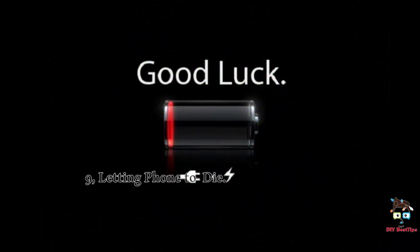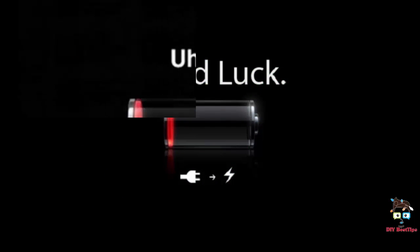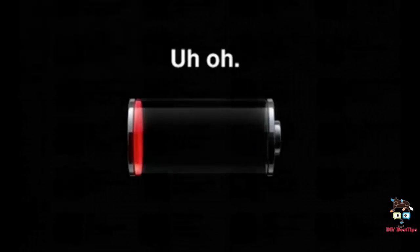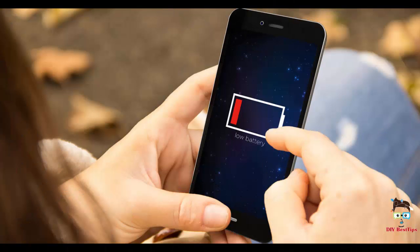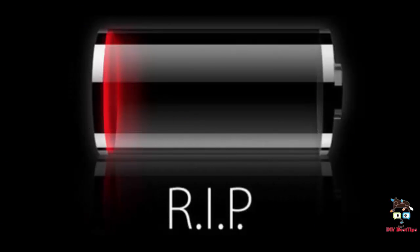9. Letting phone die. The iPhone battery, or lithium-ion batteries, degrade each time they are allowed to completely die. Each time the iPhone dies completely, it is actually wearing the life of the battery down. Experts do suggest allowing your iPhone to completely discharge once every 2 months to allow the battery to calibrate.